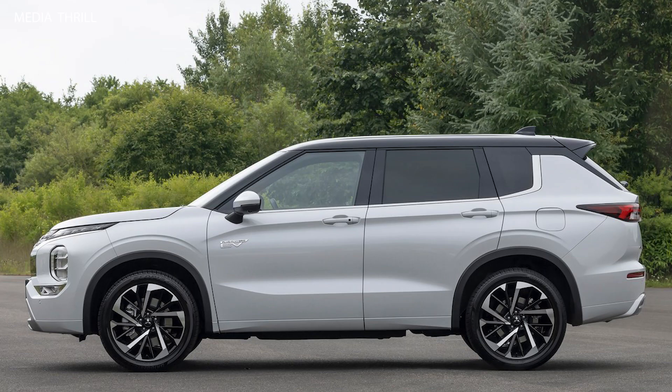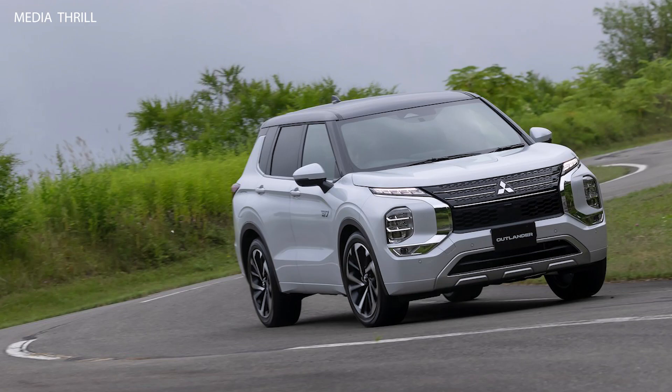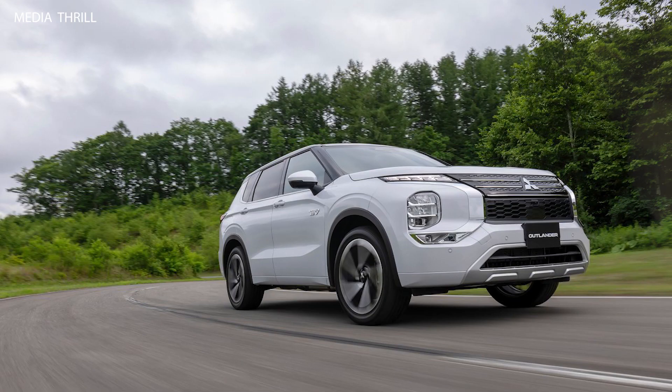Electric Range: it offers an EPA-rated electric range of around 24 miles, allowing for emissions-free driving for shorter commutes or around-town trips. Total Range: with a full tank of gas and a charged battery, the Outlander PHEV can achieve a total range of over 300 miles, offering flexibility for longer journeys.